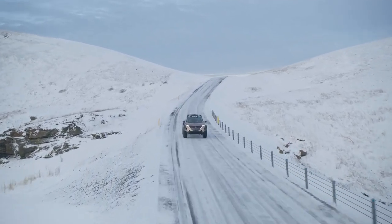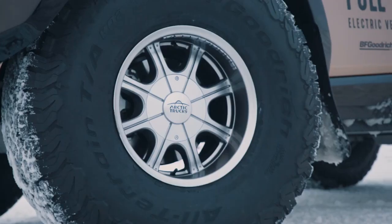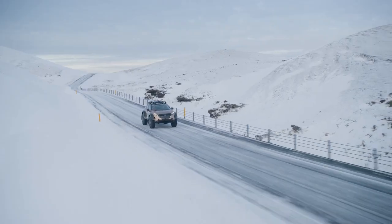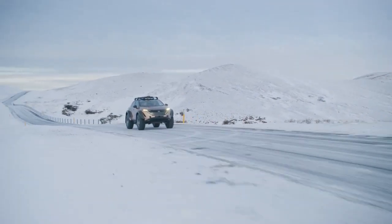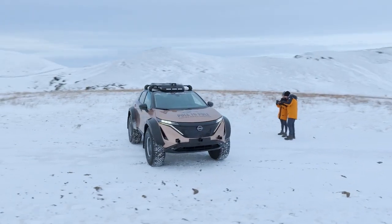Pole to Pole is a drive from the magnetic north location in the Arctic all the way to the south pole in Antarctica — fourteen countries, 17,000 miles — experiencing everything from the coldest environment on the planet to some of the hilliest terrains in the world. We're putting this vehicle through its toughest test, but it's showing its capability and it's going to be an amazing adventure.